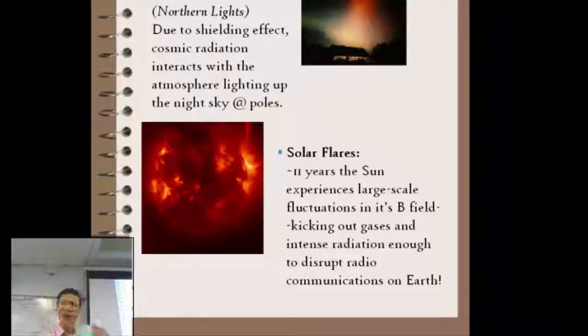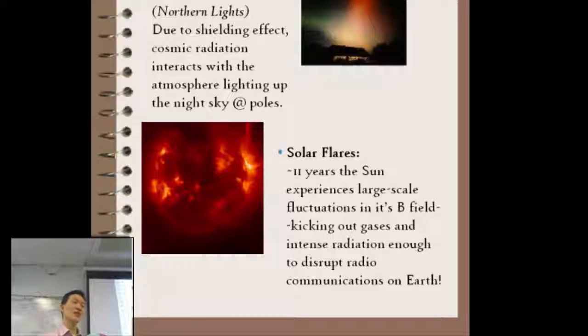Magnetism is a part of nature — it's part of the Earth itself. Knowing how that works is very important because not only is it a part of nature, but it's a fundamental part of all of modern life.